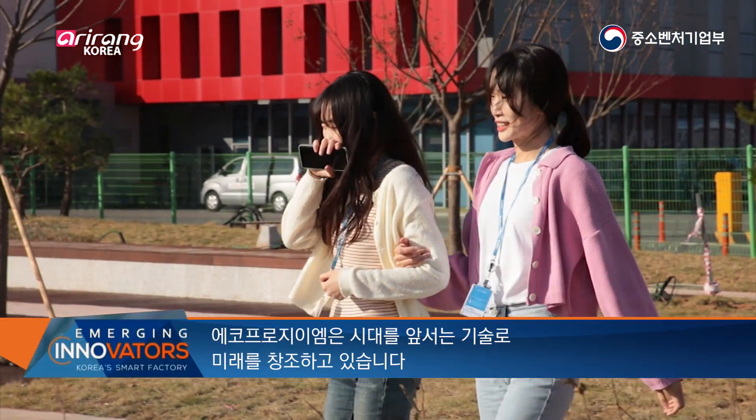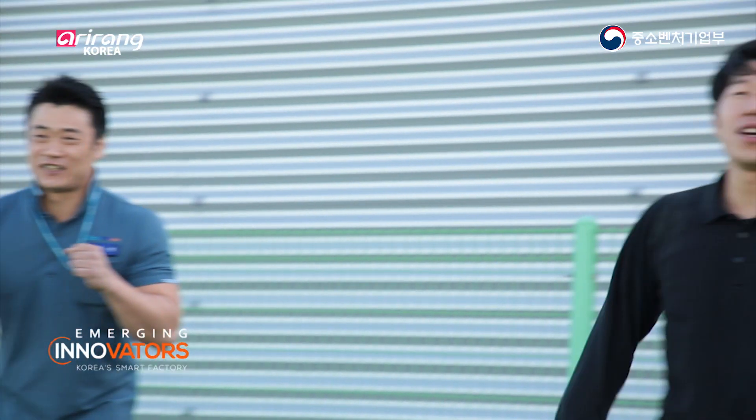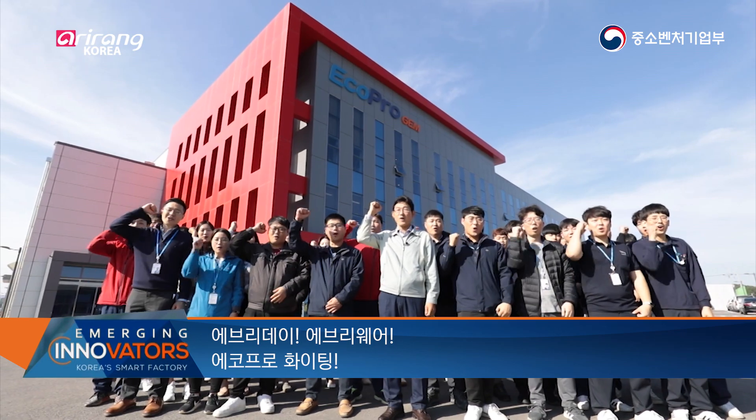Ecopro GEM is opening up the future with technology ahead of its time. We root for its continued growth. Every day, everywhere — Ecopro, 화이팅!